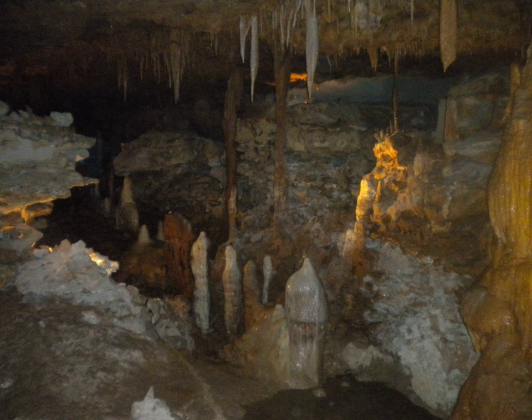The caverns were carved by water passing through Edward's limestone. The caverns are estimated to be 90 to 100 million years old, but were only open to the surface since the late Pleistocene period, 20,000 to 45,000 years ago.